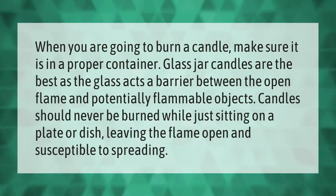When you are going to burn a candle, make sure it is in a proper container. Glass jar candles are the best, as the glass acts as a barrier between the open flame and potentially flammable objects. Candles should never be burned while just sitting on a plate or dish, leaving the flame open and susceptible to spreading.